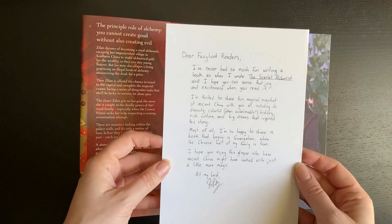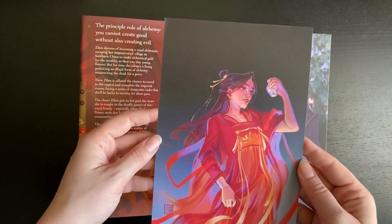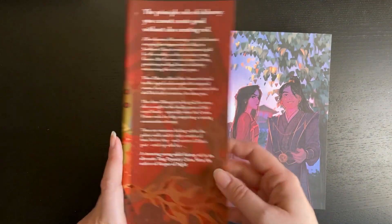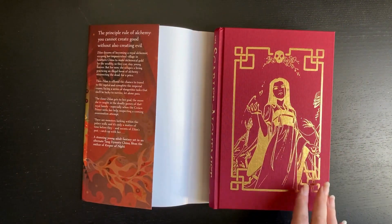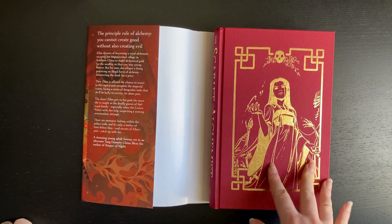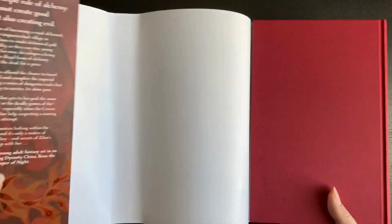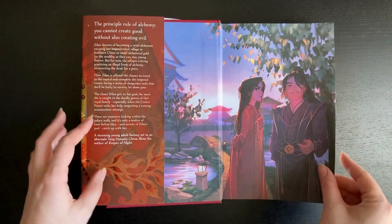It looks like the author had lots of fun writing the inscription — I'll leave that there for you to read, feel free to pause the video. Lovely colors on the dress. I really like that on none of the books I have do they feature just the main character on the front — I find that really interesting. It's quite solid and bold, and then plain black on the back, which is fine. I really like the art inside.